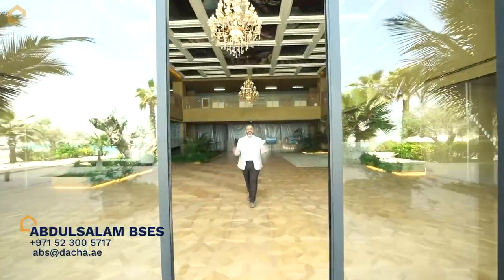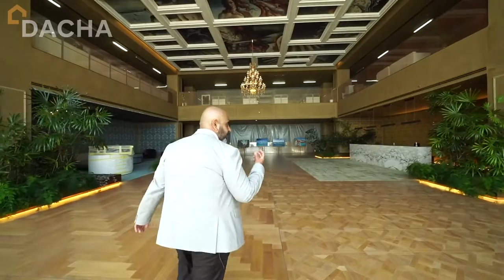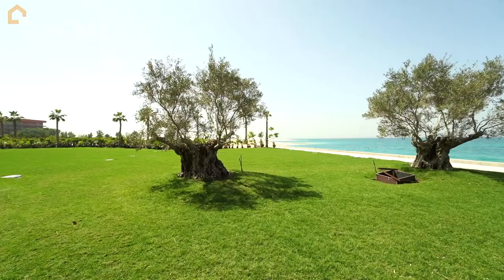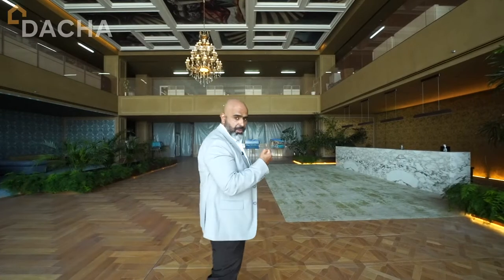Buongiorno, this is Puerto Fino. You've got a select beautiful, lovely, large one-bedroom apartments in a hotel environment, right with beaches wrapped around. I need you to come and have a look at the show apartment that we have.